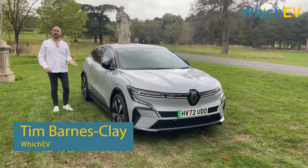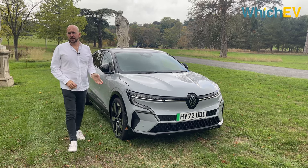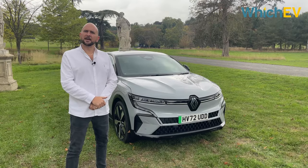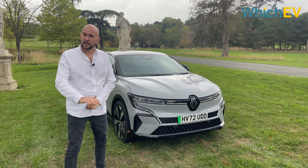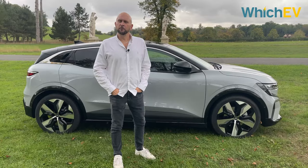Renault was one of the EV pioneers with the Zoe, but it's rested on its laurels a little bit since then — that is really until now. And that's a good thing, because even though the Zoe has improved over the years, it has started to be eclipsed by other EVs rapidly coming to market. But this Megane e-tech comes on a completely original EV platform. Is that enough to put Renault back on the map?